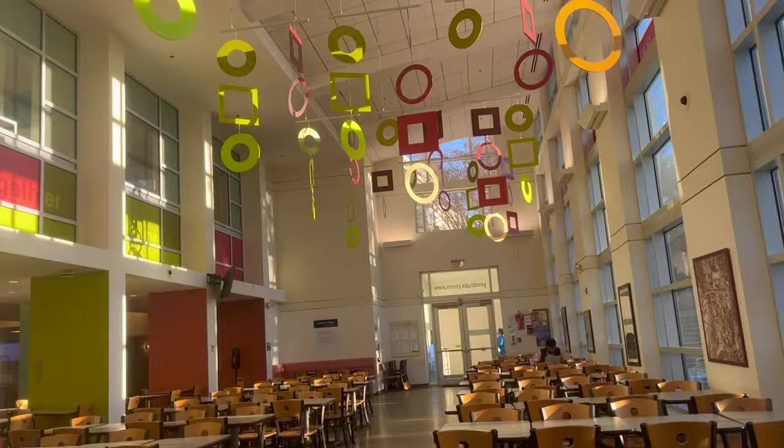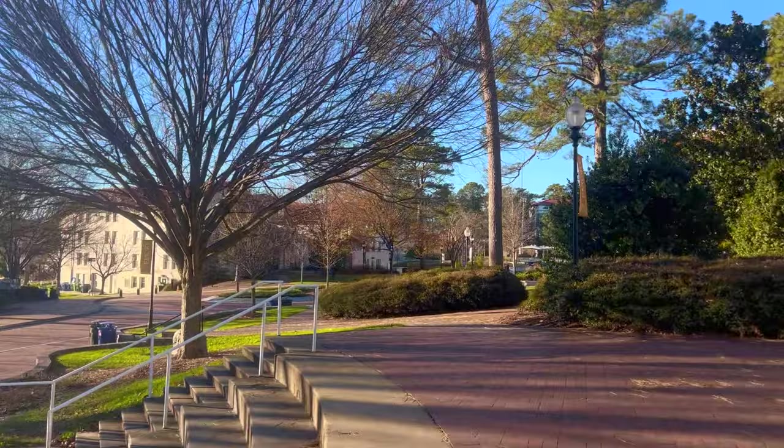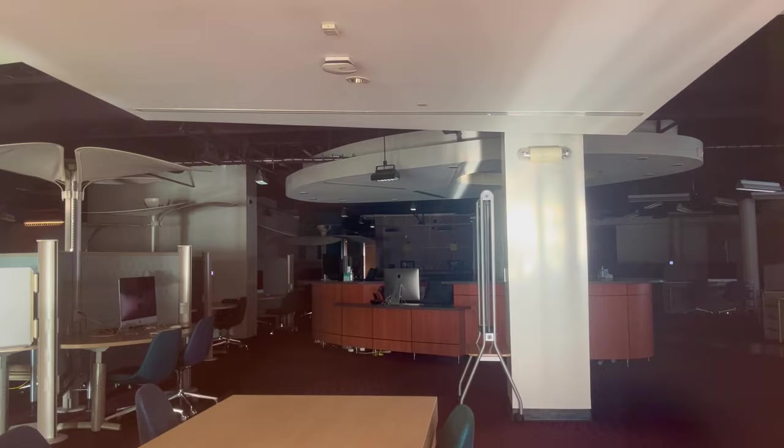Up here is the Media Lab, which we'll check out now. This is the entrance to the Media Lab — down there is where we were just standing in the dining hall. It looks super depressing right now because it's dark and no one's in there, but it's usually more lively.